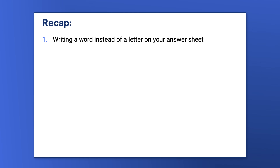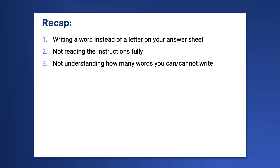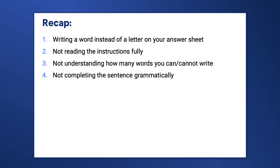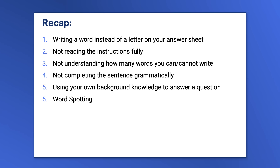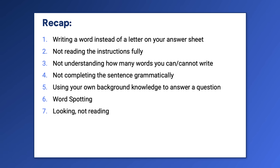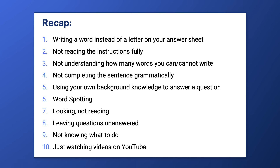Let me recap the ten mistakes: 1. Writing a word instead of a letter on your answer sheet. 2. Not reading the instructions fully. 3. Not understanding how many words you can and cannot write. 4. Using incorrect grammar to complete a sentence. 5. Using your own background knowledge to answer a question. 6. Word spotting. 7. Looking, not reading. 8. Leaving questions unanswered. 9. Not knowing what to do. 10. Studying with YouTube only.